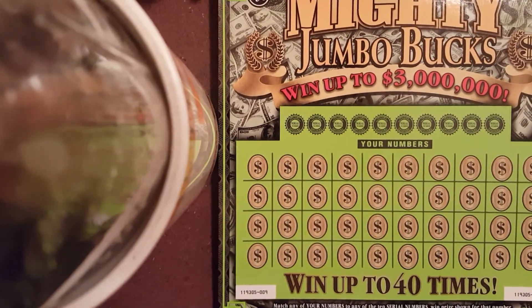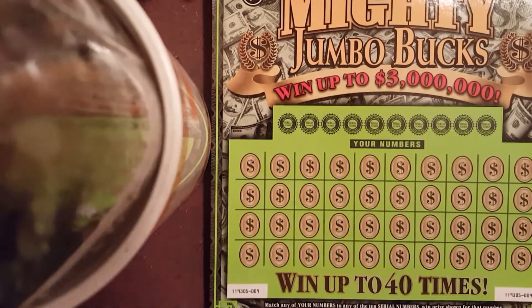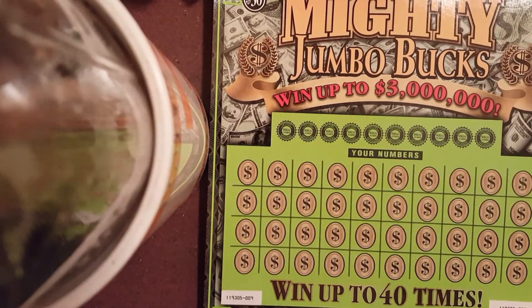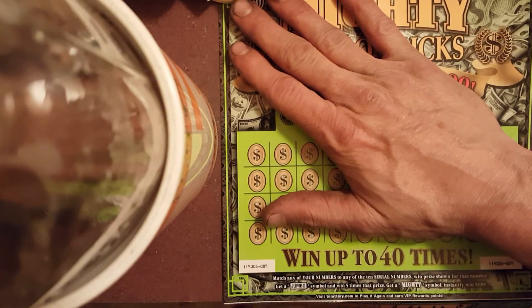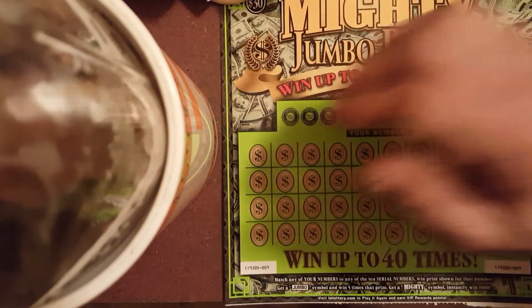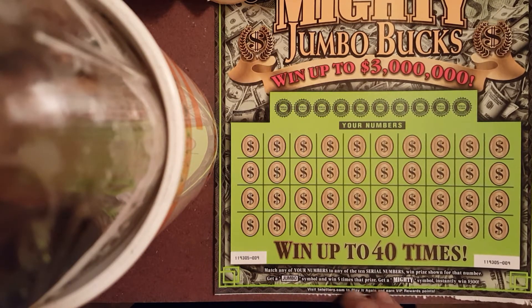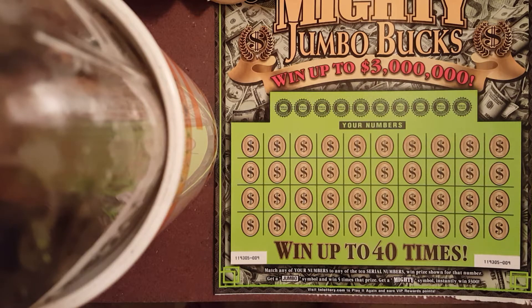YouTube Relic Digger here. I've got three of the new Mighty Jumbo Bucks $30 tickets — tickets number 9, 10, and 11. I've got the white line between ticket 9 and ticket 10. These are just almost like the other Jumbo Bucks, except you match your numbers and win the prize shown. Get a Jumbo symbol and you get five times that prize, and if you get a Mighty symbol you instantly win $300.